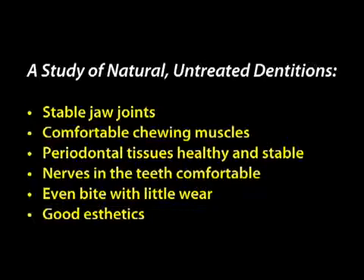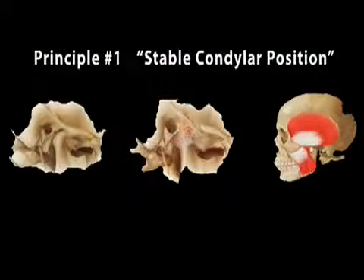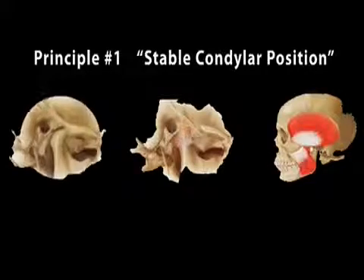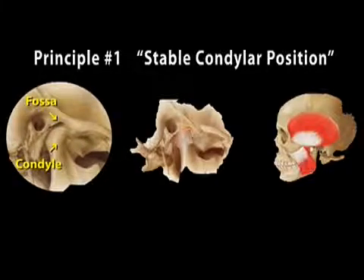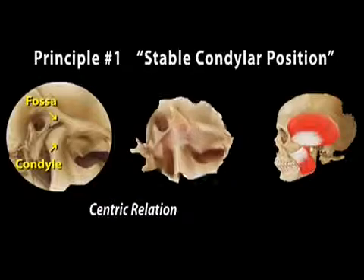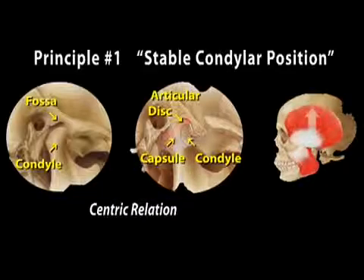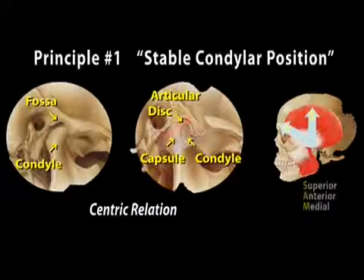As Dr. Lee observed these patients, he came to the conclusion that there were three principles that each of these patients possessed. The first of these is a stable condylar position. Looking at the anatomy: the part of the lower jaw that fits into the fossa on the underside of the skull is called the condyle. Between those two bony parts, there's an articular disc that acts as a cushion. When the patient's muscles function and they close to swallow, that contraction brings the condyle up into the fossa in a position that is stable and comfortable long-term.